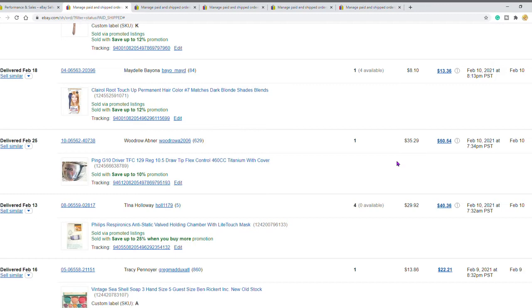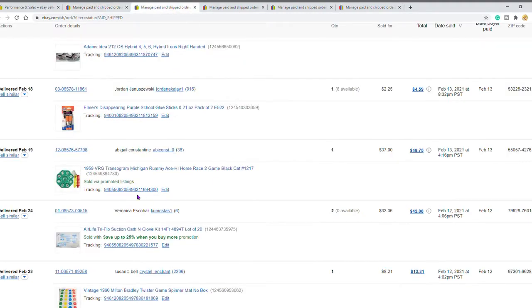I'm going to start with the least up to the most expensive of the top five. This here — the buyer paid $35.29 plus shipping, and with eBay taxes and everything, the total buyer paid was $50.54 for the one club.